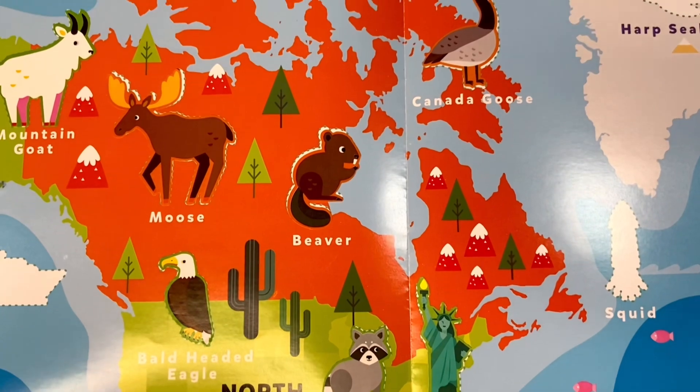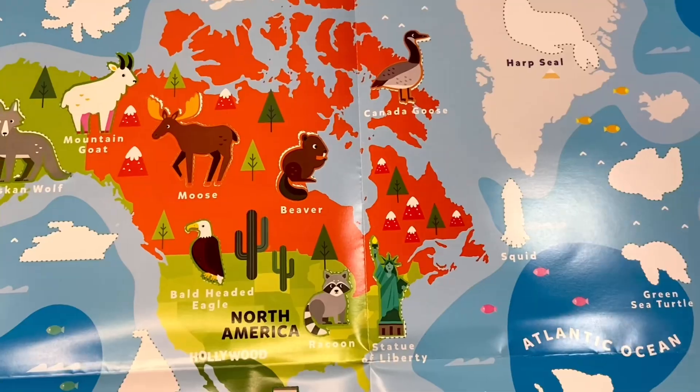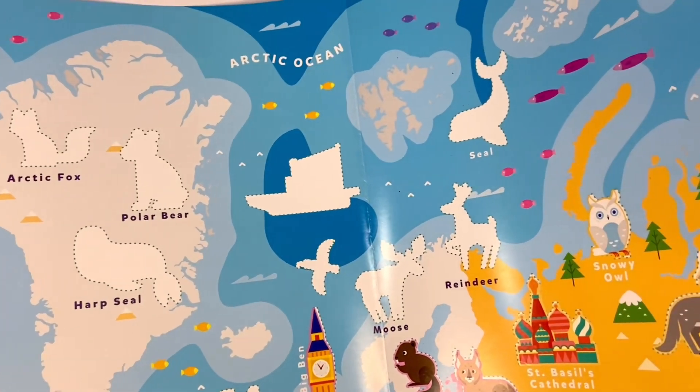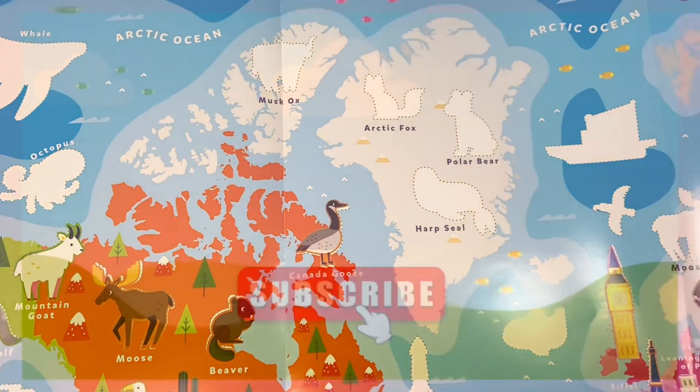Now we have completed our animal stickers for all of North America. In our next video we will stick all of our Arctic animals. Thank you so much for watching. See you next time. Bye.